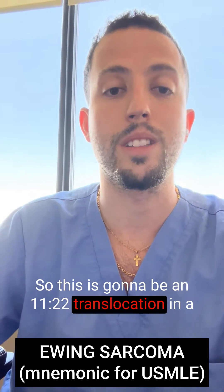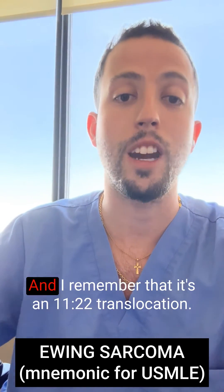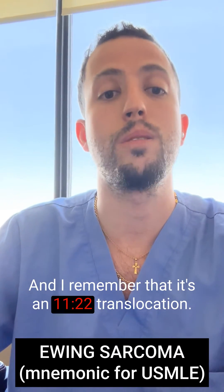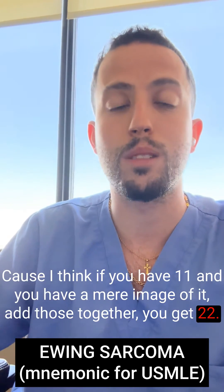This is going to be an 11-22 translocation in a young male, usually less than 10 to 15 years old. I remember the 11-22 translocation because if you have 11 and a mirror image of it, add those together and you get 22.